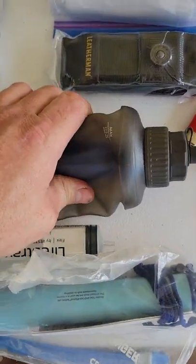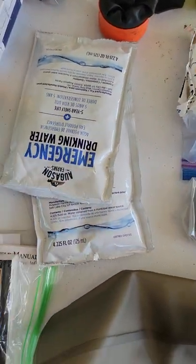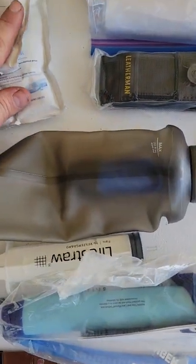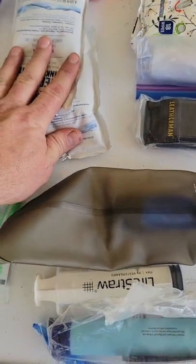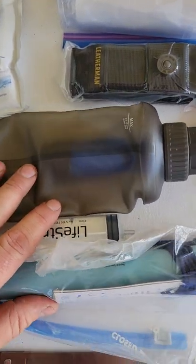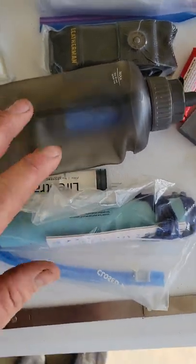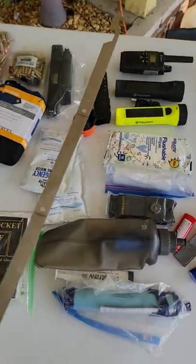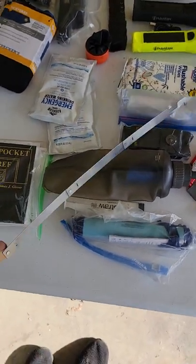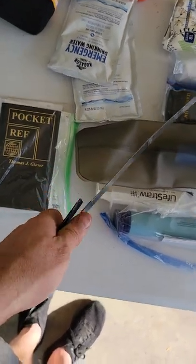Water — I just carry two of these in my bag. Water is very heavy, so I try not to carry too much, but I do need something to get me by until I do find water. The LifeStraw — LifeStraw has been around for a while. This is a Slim Jim — I think they're very handy.